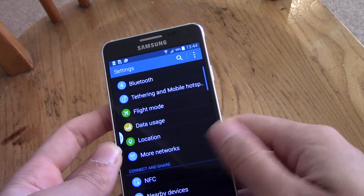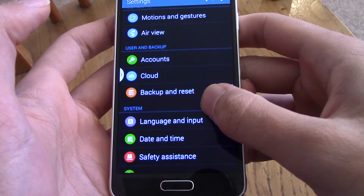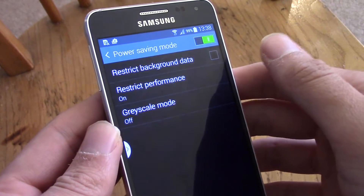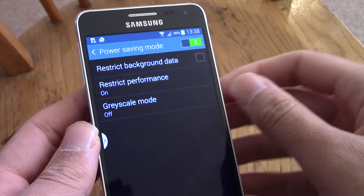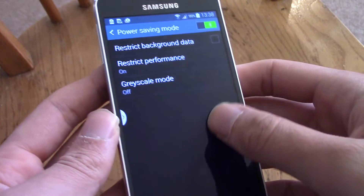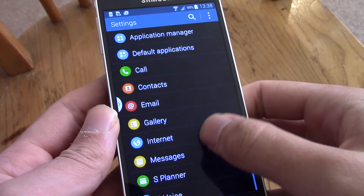There's also a battery setting in there — Power Saving. You can use these power saving modes; the lighter one covers most of the functionality you'd get from apps like Juice Defender, but be aware it will underclock your processor and make things a bit laggier. You can also enable grayscale. There's also an ultra power saving mode, but that severely cripples your device, so I wouldn't recommend it.